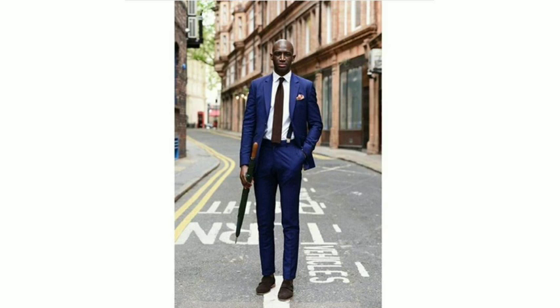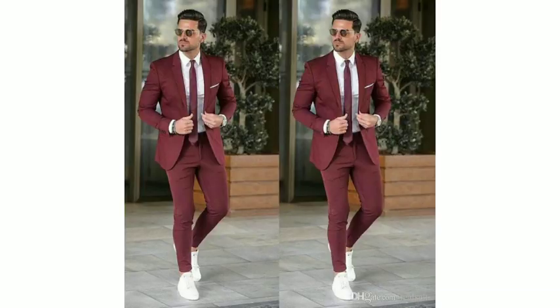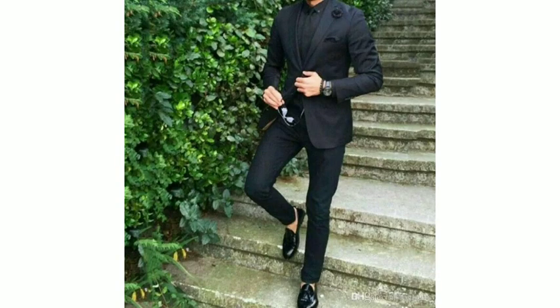At this time you are watching a pant coat in royal blue color with a white and off-white shirt. Look at this picture — it is a very beautiful dress.